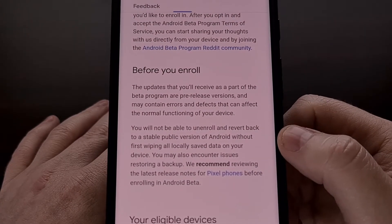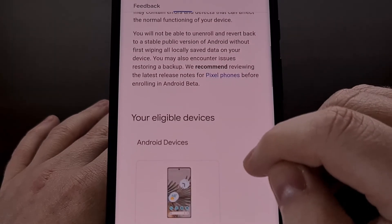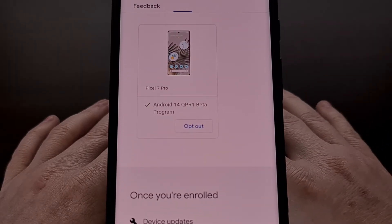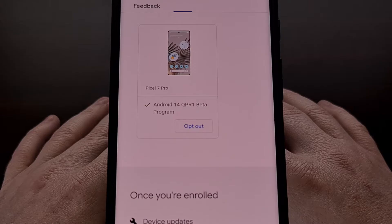But now that Google has released the stable version, I know that many of you are waiting to know when you can leave the Android beta program without losing your data. For those of you who are not familiar with how this works, when you join the program to test out the next version of Android, you're going to be told that if you opt out, then you will lose all of your personal data.